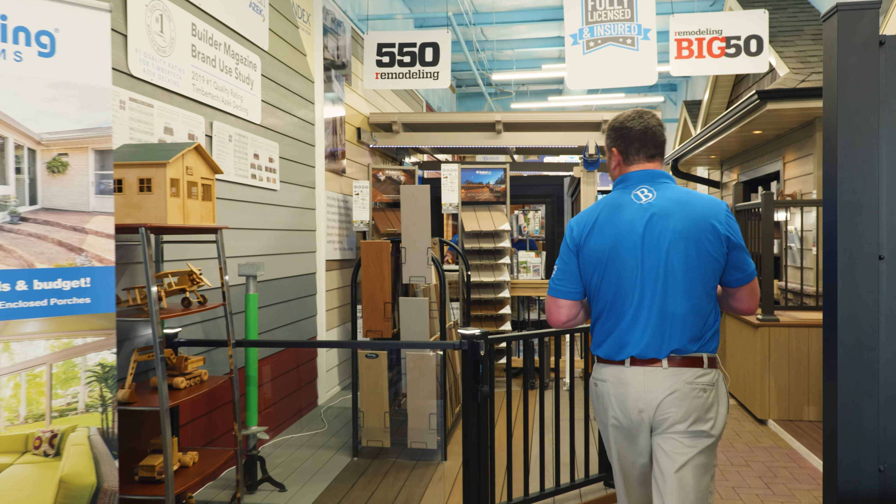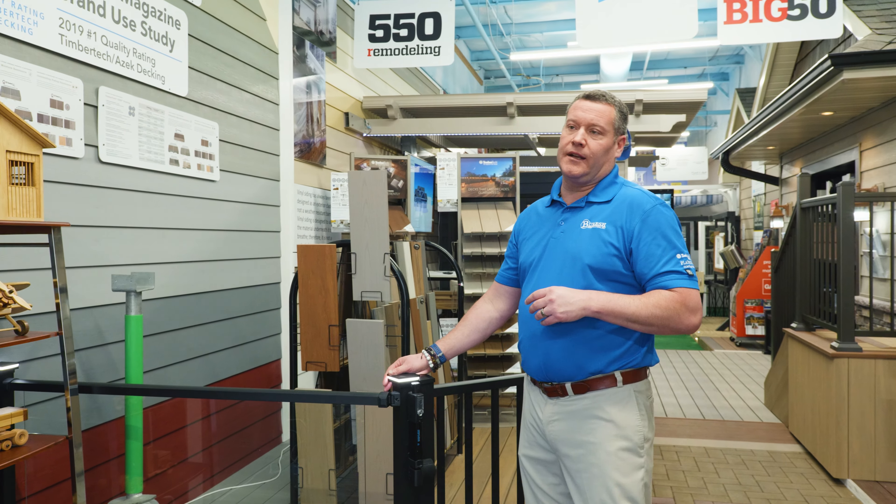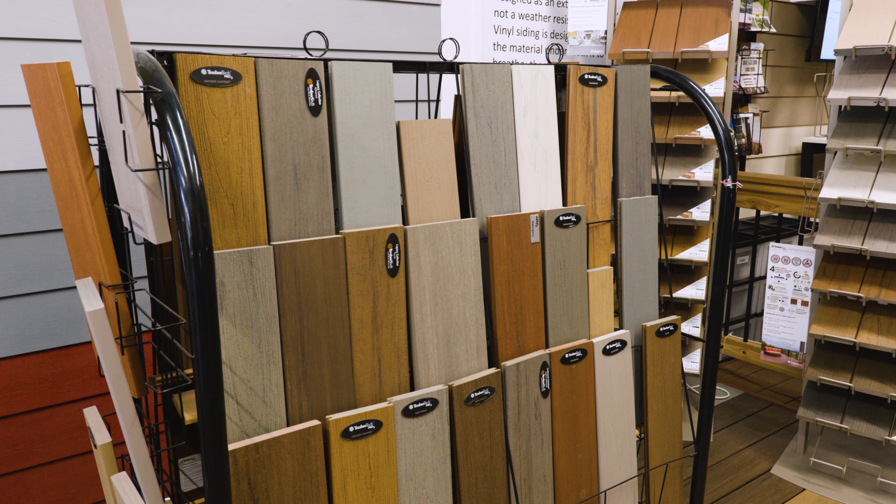As we come back, the first area that I spend a lot of time in is our decking area. This is going to have many, many samples of deck boards. We particularly work with TimberTech. We also have a powder-coated railing from Westbury enclosing this area, and then a lighting package so you can see what that can do.